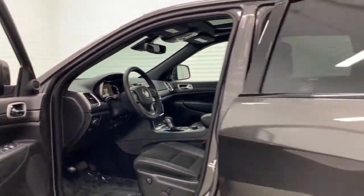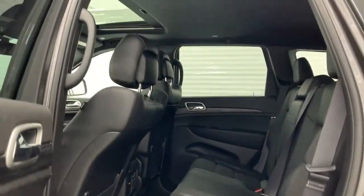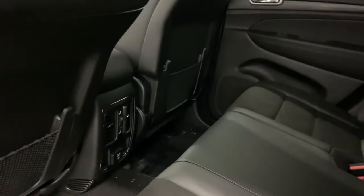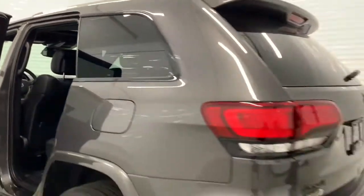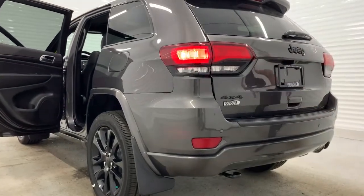Moving to the back, you do see that you have the leather and suede mix again, and you also have your 150-volt plug in the center console there. Making our way to the very back, you can see your parking sensors in the bumper, your backup camera right here, and of course your hands-free liftgate.